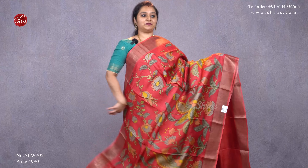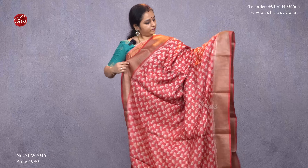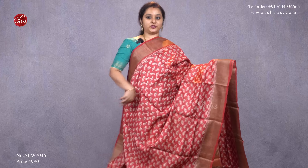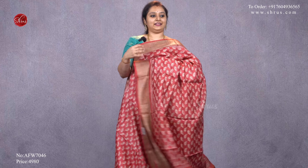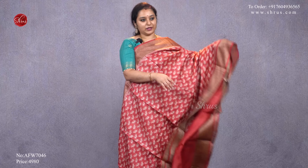Next we have a red with gold borders, very pretty kalamkari patterns all over the body with nice peacock designs, a rich pallu, and a plain red blouse, priced at 4980. Next we have an orange with gold borders on either side — this has nice tiny elephant bootis all over the body, a beautiful pallu, and a plain orangish-red color blouse, priced at 4980.